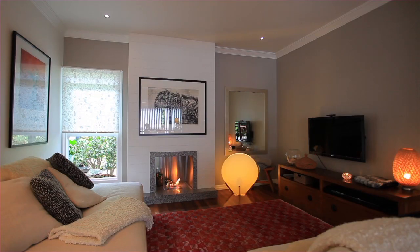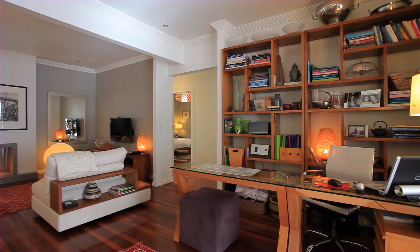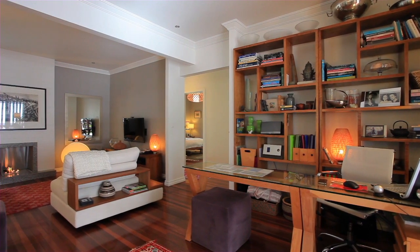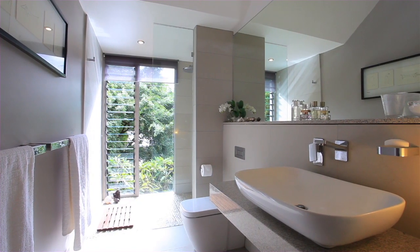Rarely do 921 square meter offerings of blue chip property present themselves. Surrounded among soaring trees, this home has been exquisitely renovated to exacting standards by an award-winning designer and landscaper.